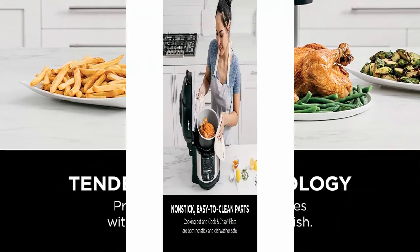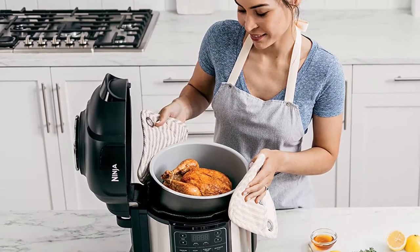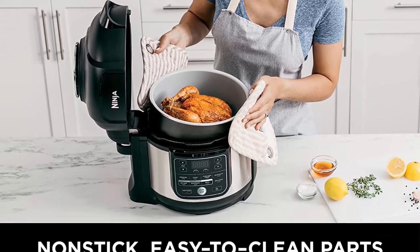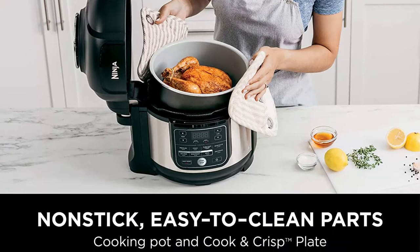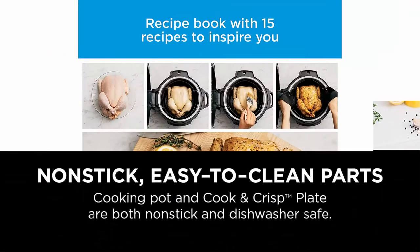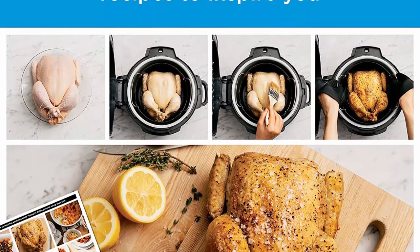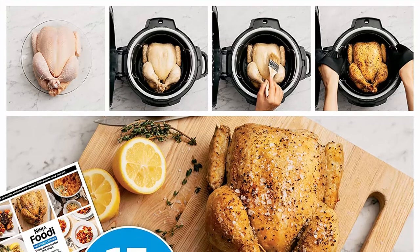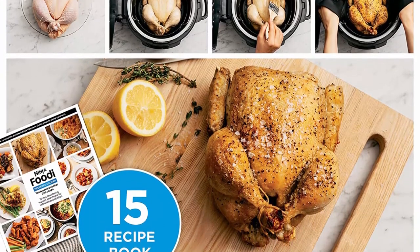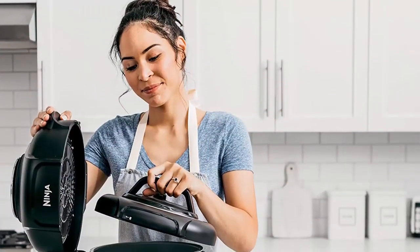Stainless steel nesting broil rack lets you steam, broil, and add a layer of capacity, and it easily stores inside the cooking pot. Fits up to a 5-pound chicken or a 6-pound roast. Cook up to 3 pounds of hand-cut French fries with up to 75% less fat than traditional frying methods. Includes 15 chef-inspired recipes and additional cooking charts for meal-making inspiration.